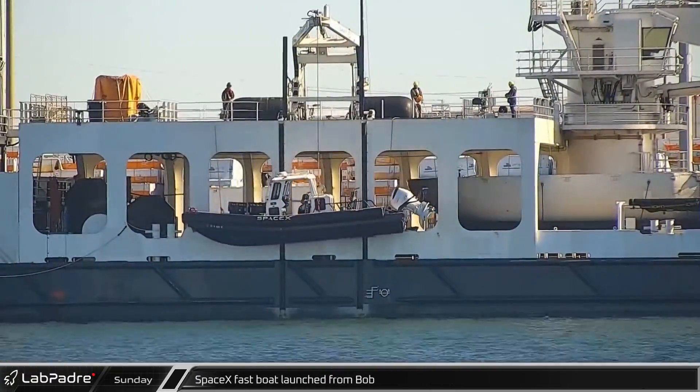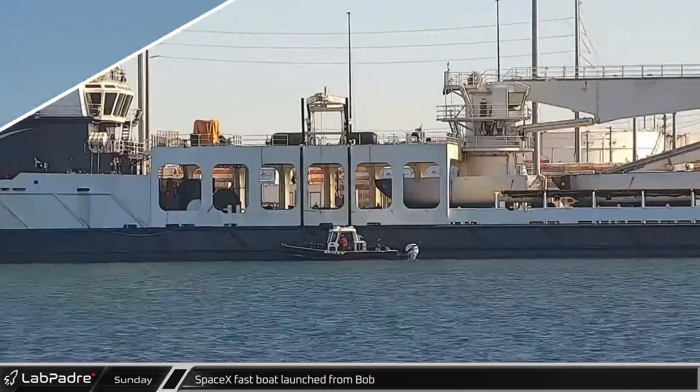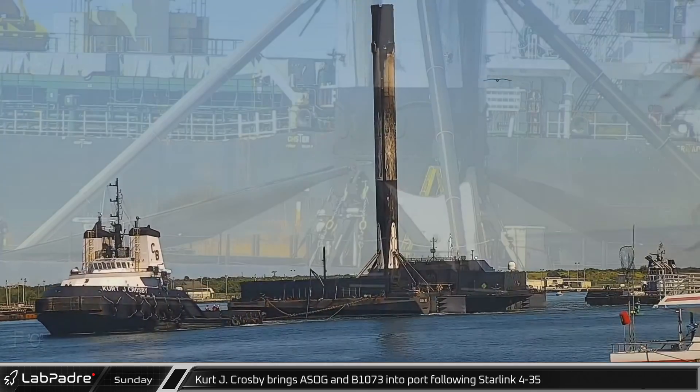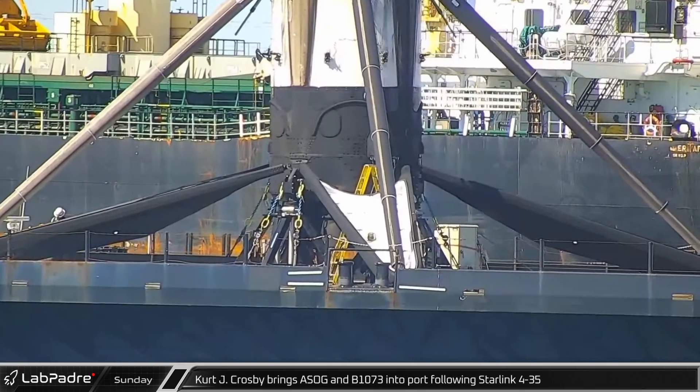Back at Port Canaveral, one of SpaceX's fast boats was lowered from Bob into the water. A Shortfall of Gravitas was towed back into port with B-1073 from the Starlink 4-35 mission after sheltering near the Bahamas during the hurricane.